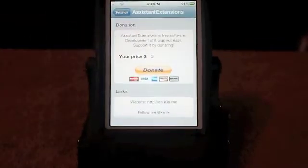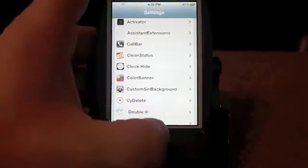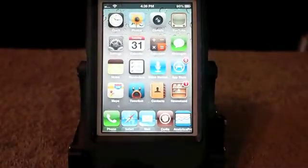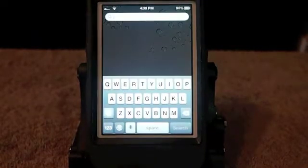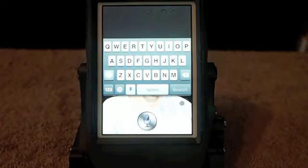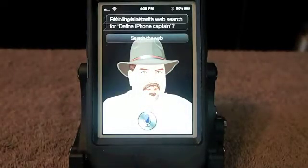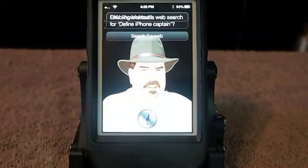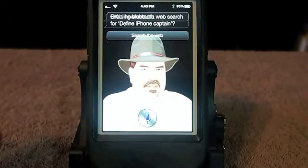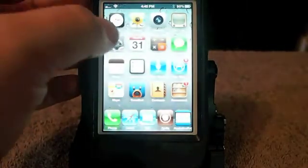This Assistant Extensions tweak — if you add it to your Siri, you'll be able to do things such as open applications, turn up screen brightness, turn on Bluetooth, that kind of stuff. Let's see if we can get it to work. Turn on Bluetooth. Enabling Bluetooth. And you can see right there that it enabled Bluetooth. And you can tell that's not the original look of Siri — that's another tweak you can add. That one was called Assistant Extensions.